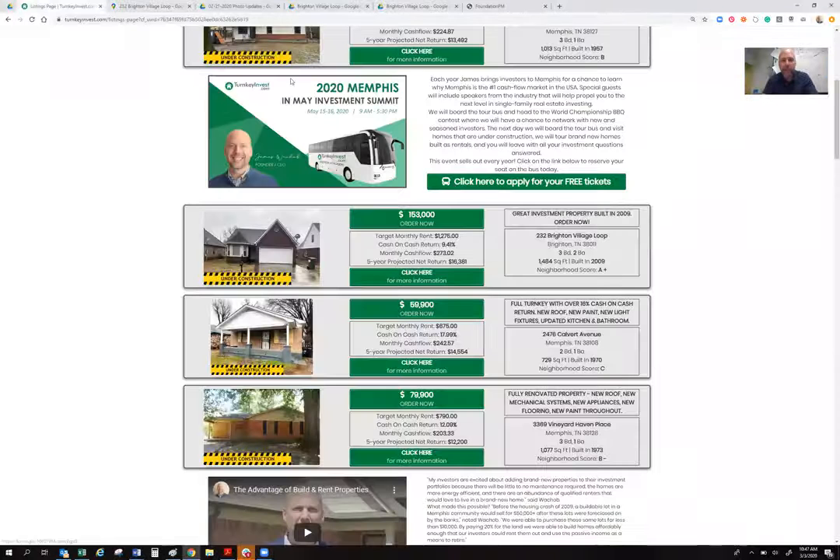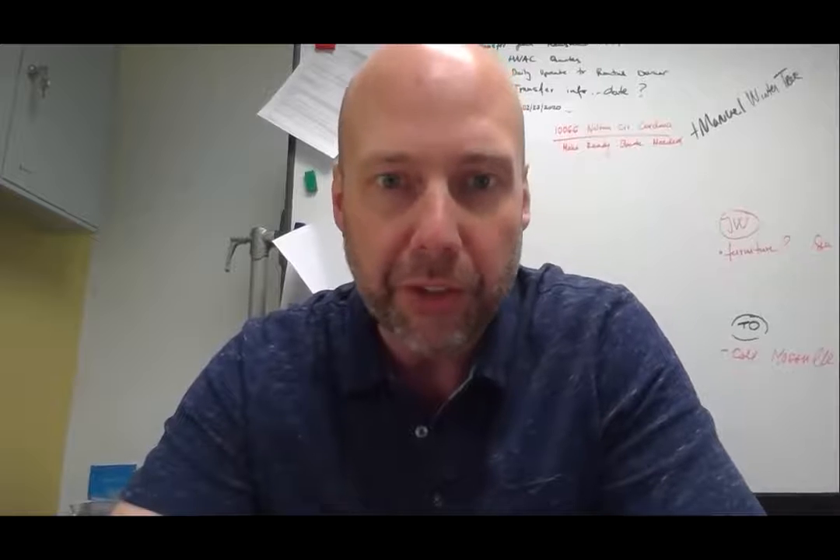If you haven't already signed up for our big May event, I'd encourage you to go to turnkeyinvest.com — you'll see information about the event there. It's May 15th and 16th. At this event, you're going to meet my team, the lenders, and my tax advisor. You're going to hear from industry leaders including a 1031 exchange expert. The real power is getting to talk to 49 other like-minded people who are investing in Memphis, Tennessee — people who have their 50th property with us, and people who are just getting started. You'll exchange email information, phone numbers, and even become Facebook friends.